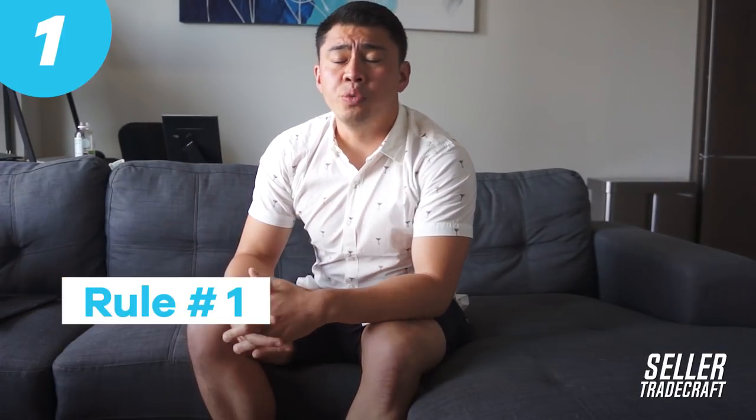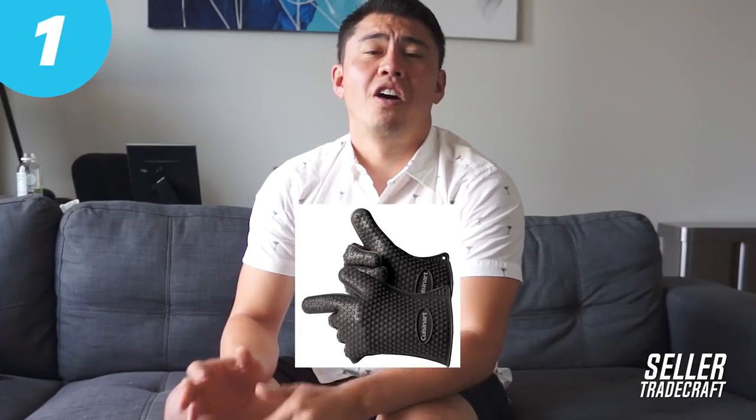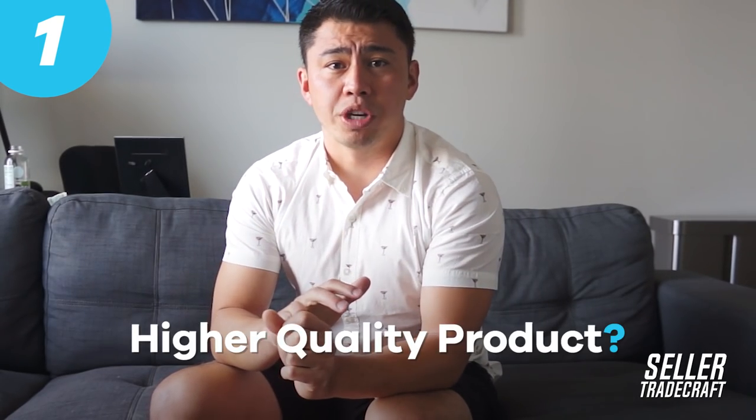Rule number one is that you want to really stand out by having some type of differentiator from your competition. All the time I'm constantly seeing people do the same me-too product. The silicone barbecue gloves are the best example of this — if you go on Amazon and search for silicone barbecue gloves, everyone's got the exact same product. Maybe the differentiation is different colors, but really it's the exact same product. You want to find ways to differentiate — maybe bundling it with something, having a higher quality product, better packaging, or a different feature. All those strategies are going to be huge when customers are searching for that keyword and you're standing out from the rest.